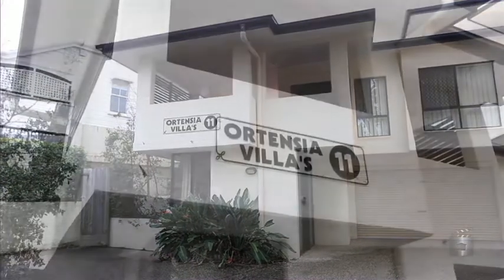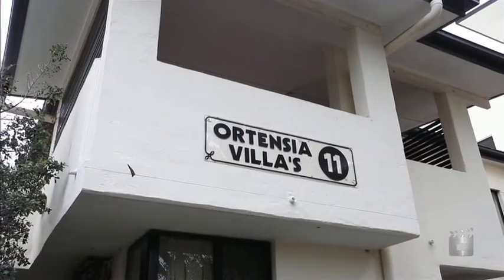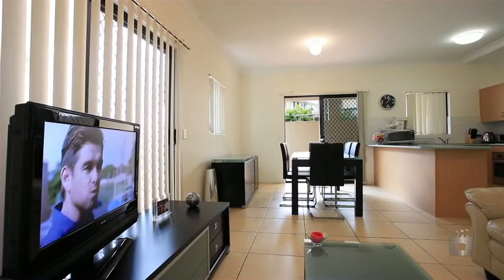Calling all first-time buyers and investors. This tidy two-bedroom apartment presents a perfect opportunity to jump into the market.